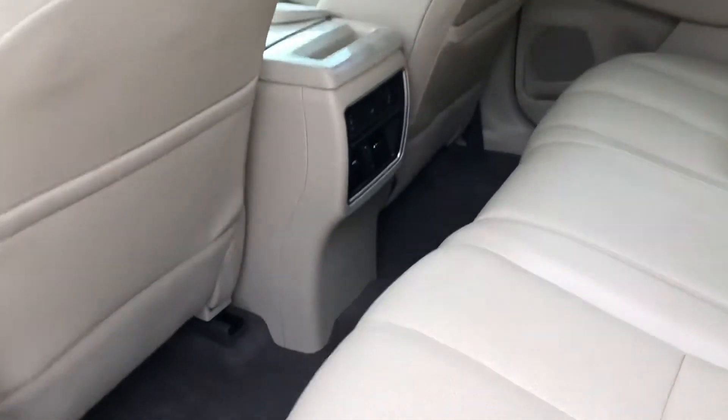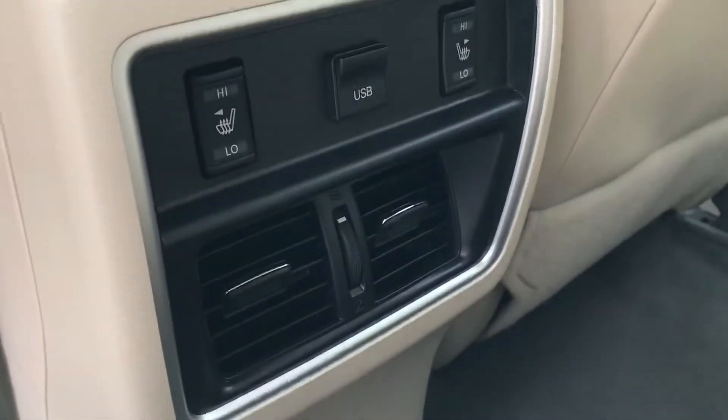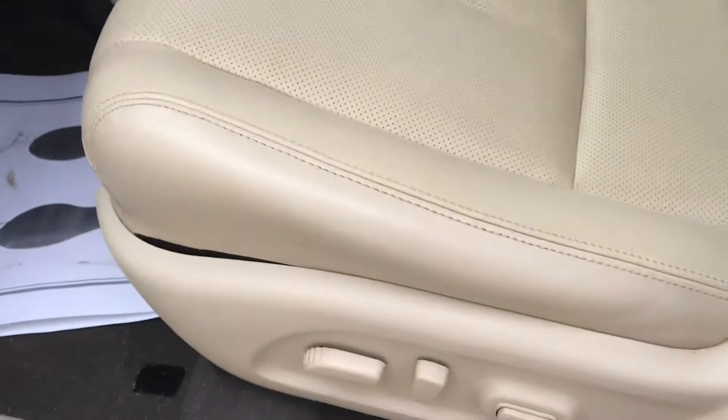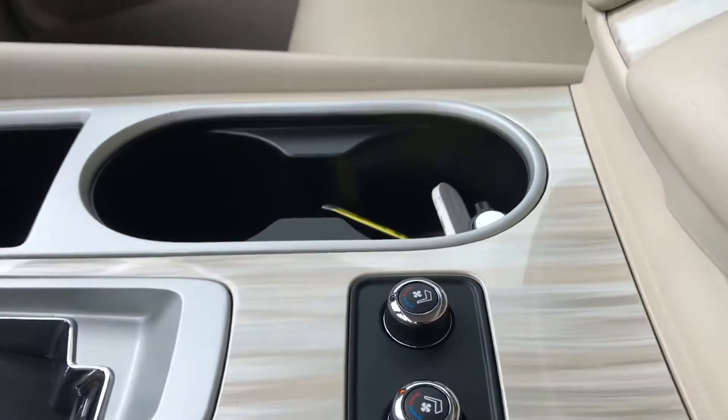Coming around, it does have an ivory interior — this leather is awesome. You're going to have heated seats in the front and back, and it also has ventilation to keep your guests nice and cool. Coming around the front, same kind of ivory design on the door — really pretty.